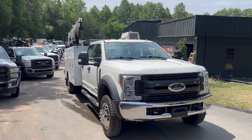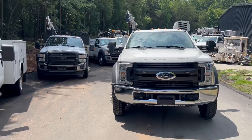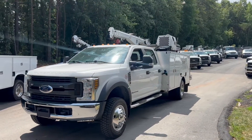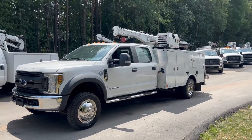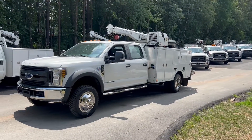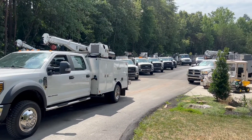Thank you again for watching. This one is a 2019 F550, just over 60,000 miles, has a 5521 Stellar Crane, hydraulic compressor, 11-foot Alltech Industries service bed with hydraulic outriggers, full crew cab, four-wheel drive, and again just over 60,000 miles. If you have any questions at all about the truck or need any more information, feel free to call or text 804-716-8487. I appreciate you watching.